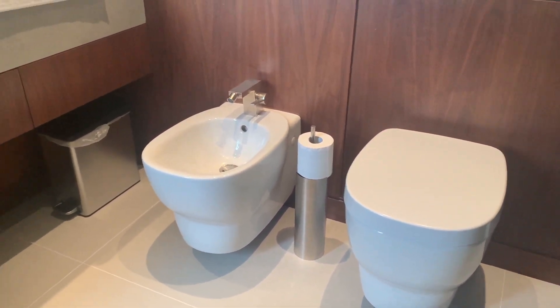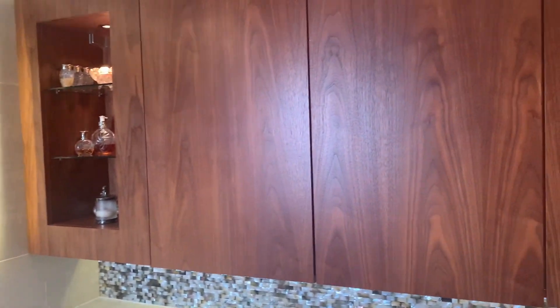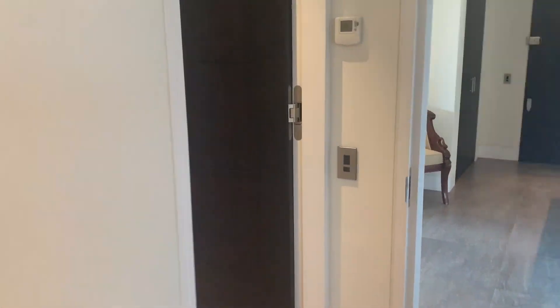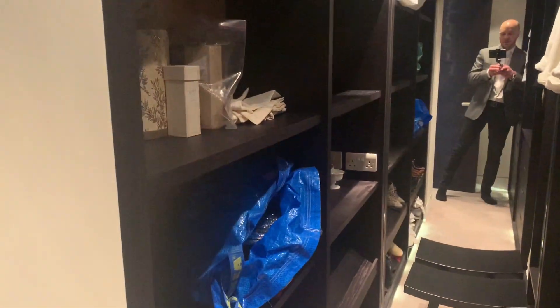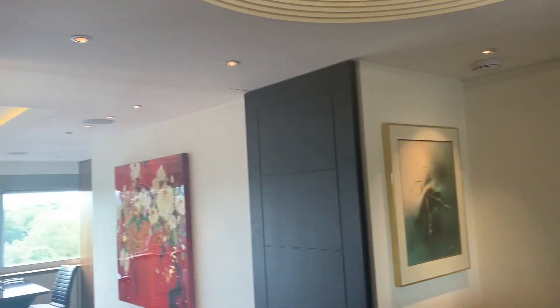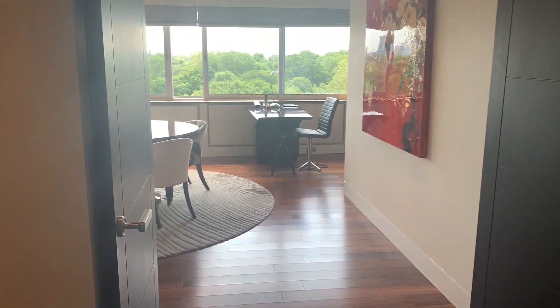Separate toilet and bidet, double washout basin with mirrors over, and lots and lots of storage. Again speakers in the ceiling for your sound system. And through to here — just to show you the large walk-in wardrobe area with storage on both sides, floor to ceiling, with lots of drawers. Also worth mentioning that the heights of the doors are all raised, which is a very nice feature, as it really accentuates the ceiling height of this apartment.